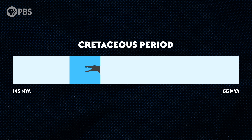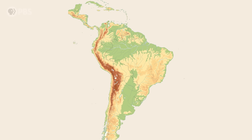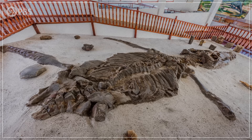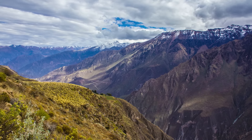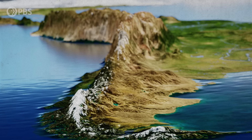Kronosaurus swam the seas of the early Cretaceous period, between 125 million and 100 million years ago, from South America to Australia. Sea levels were higher in the Cretaceous because temperatures were warmer and there was no ice at the poles, but sea levels weren't 2,150 meters higher — which is the altitude at which Villa de Leyva sits today. So how did this giant marine reptile end up so high in the Andes Mountains? It required a major change to the face of the planet, one that took place over millions of years and radically altered the South American continent and everything on it to this day.